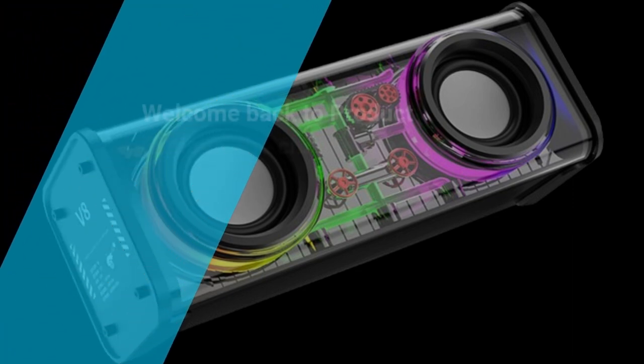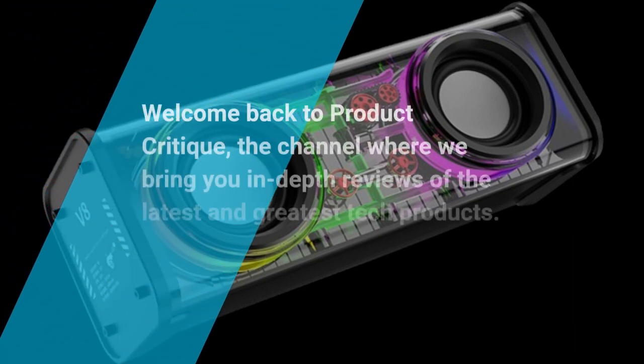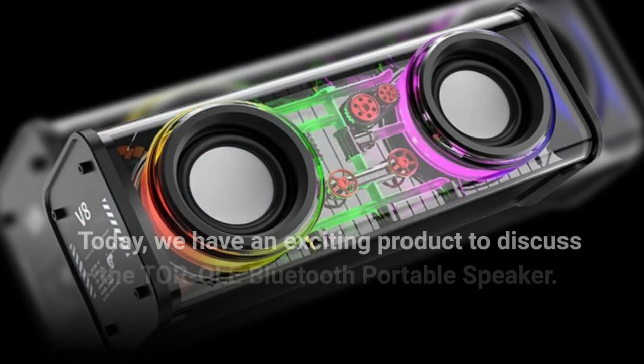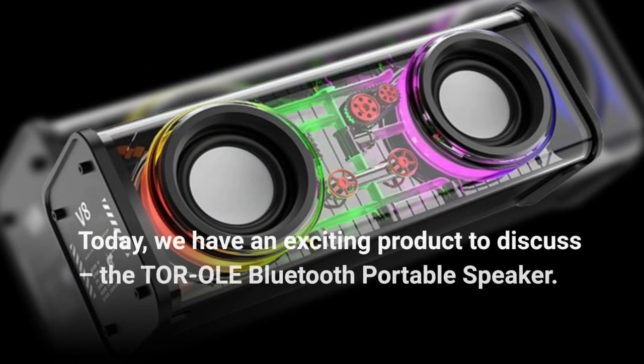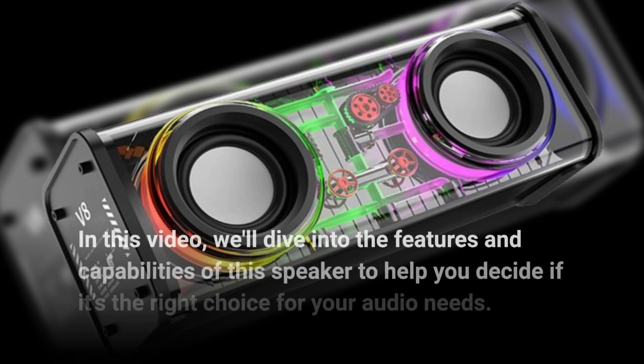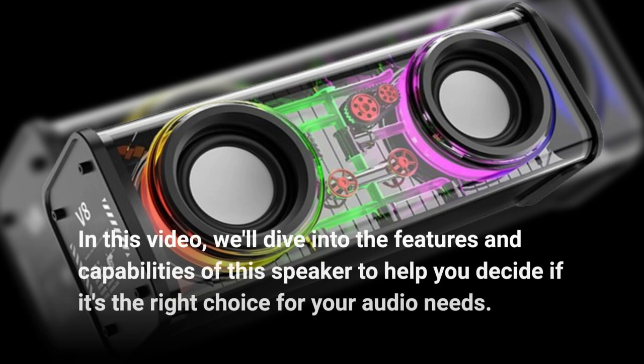Welcome back to Product Critique, the channel where we bring you in-depth reviews of the latest and greatest tech products. Today, we have an exciting product to discuss: the Torole Bluetooth Portable Speaker. In this video, we'll dive into the features and capabilities of this speaker to help you decide if it's the right choice for your audio needs.